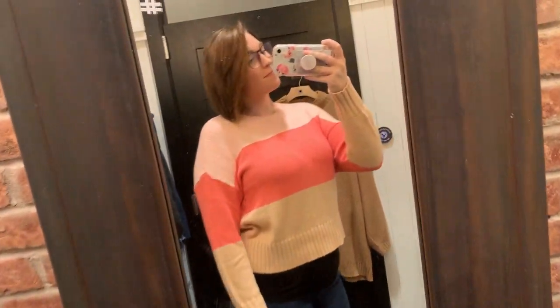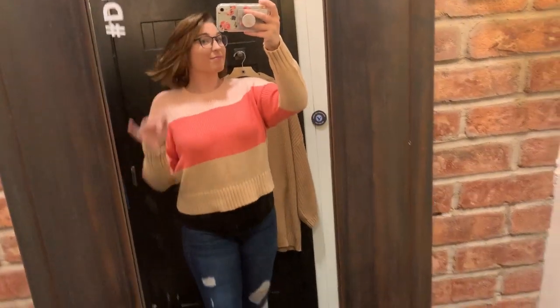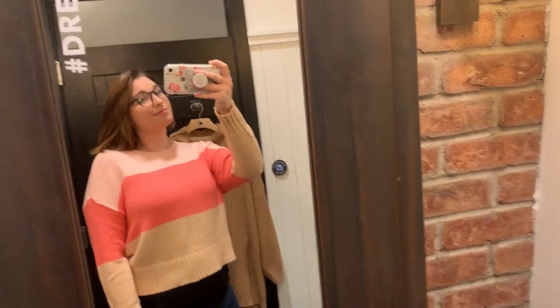Alright, so first up I tried on a cropped sweater. It was like a coral light pink and green crop sweater. I'm not a huge fan of crop things, but it was very cute and very soft.